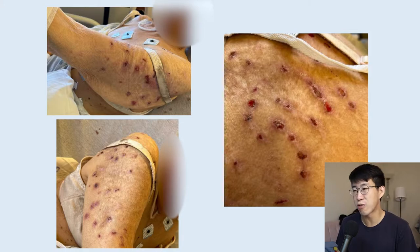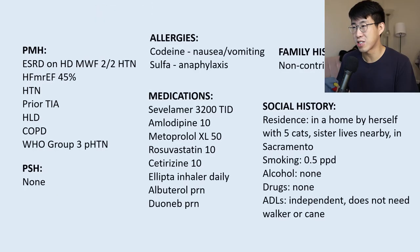The rash was scattered throughout her upper extremities with a kind of scabbed-over appearance. She said it had been going on for over a year, was intensely itchy, and she scratched it a lot. This really piqued my curiosity. Her past medical history includes ESRD, heart failure, hypertension, COPD, and pulmonary hypertension. No past surgical history, no significant allergies, and a pretty benign medication list — phosphate binder, amlodipine, metoprolol, rosuvastatin, and an inhaler for COPD.